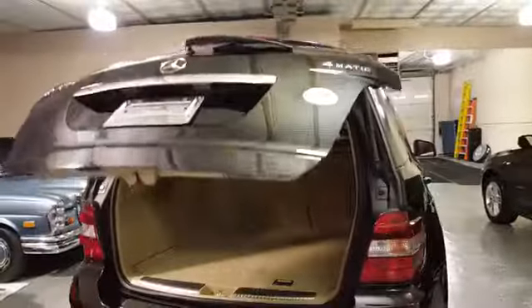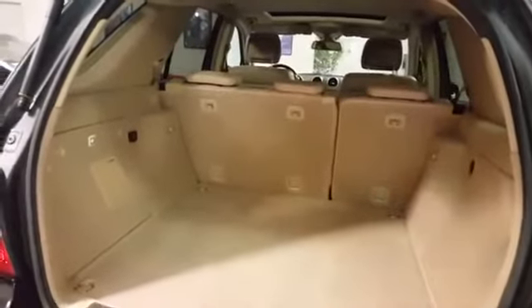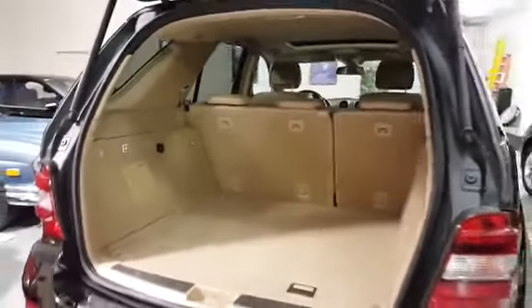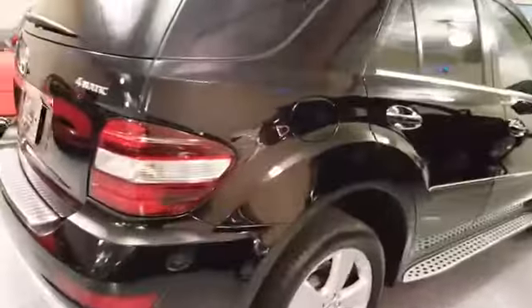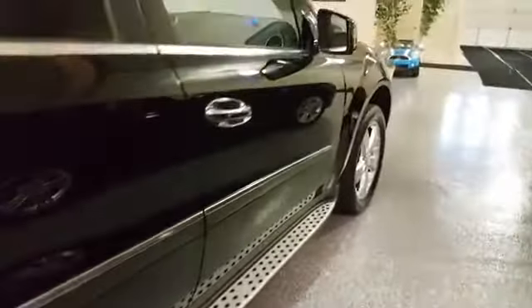Power tailgate. Lots of cargo space, and naturally the back seats fold down flat. The body is in beautiful condition — it's not dinged up at all.